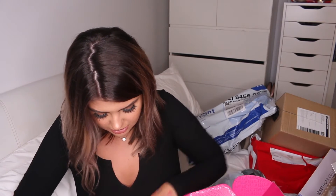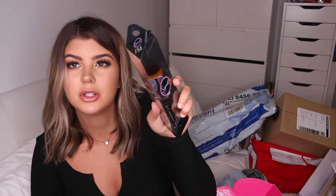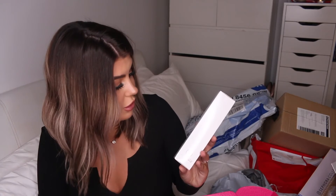We have a Sigma Spa Express Brush Cleaning Mat, a 3D HD Blender, and some brushes. We've got an F80 Flat Kabuki — that's one of my favourite brushes, I currently have two of them, they're incredible. Then we have an Accentuate Highlighter, and Sigmagic Brush Shampoo. Keen to try those out. I'll leave my Sigma discount code below if you guys want to try out any of Sigma's products.